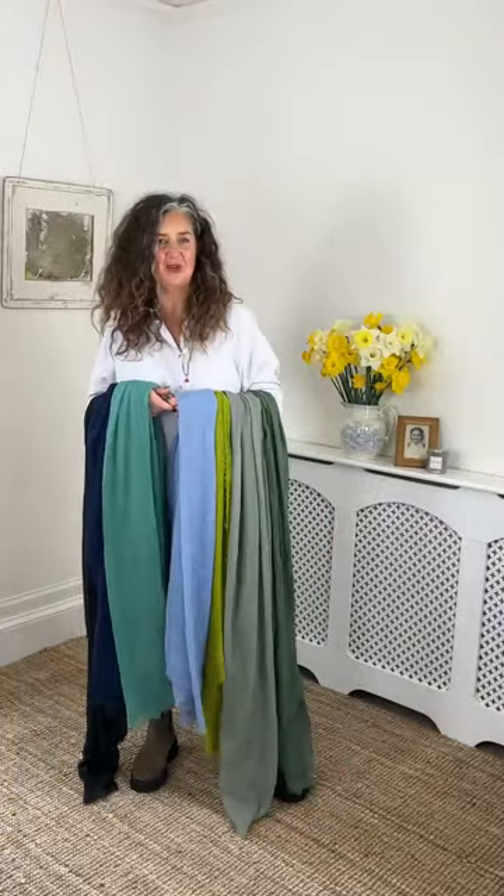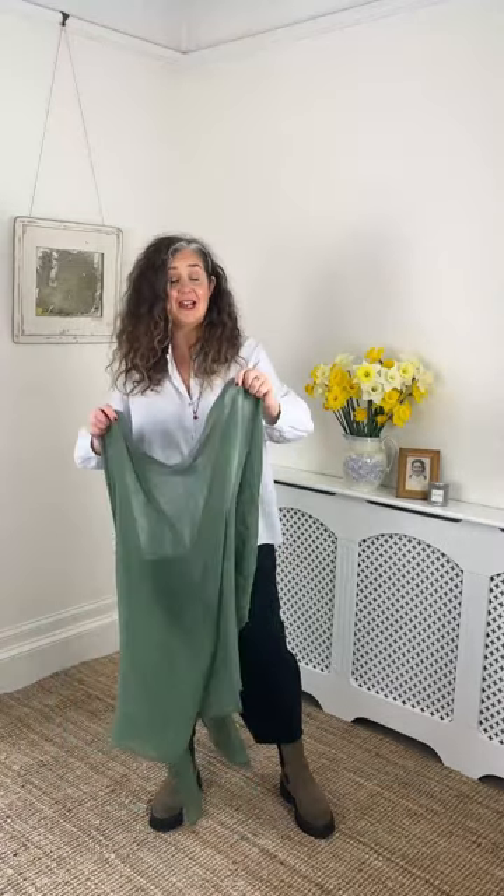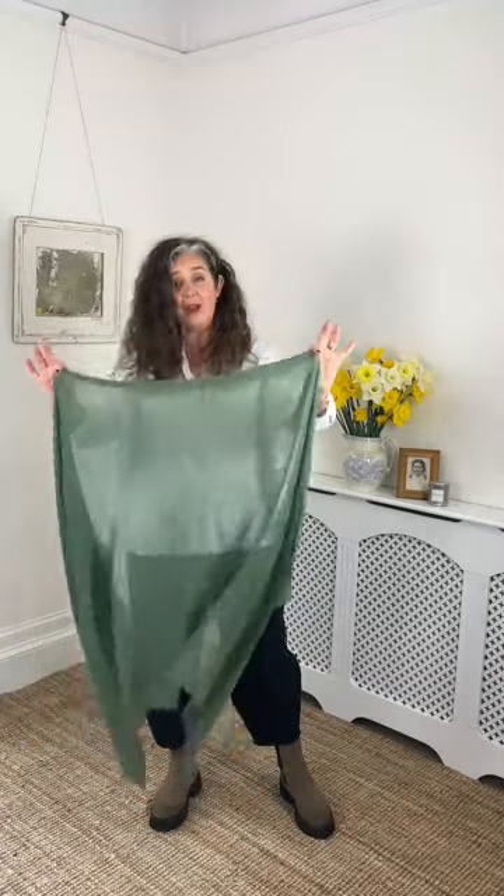Scarfs! Possibly the most useful accessory in your wardrobe. I'm dying to show you these new gorgeous colours and how you can wear them. I'm going to show you all the gorgeous colours in our Inder Scarf. Now we've done this scarf before, and the reason we keep doing it is because it is gorgeous.